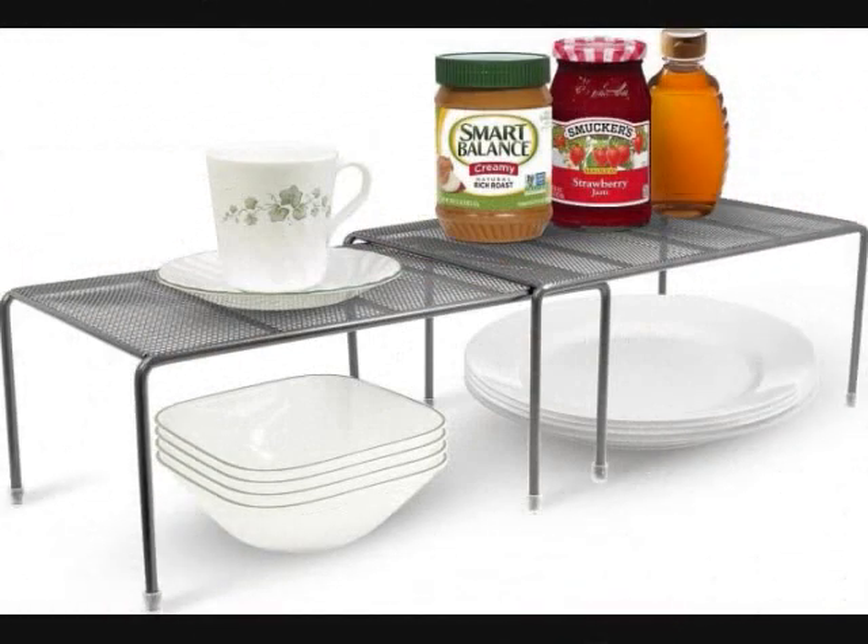Number 7: A stackable, expandable shelf so you can ensure you're getting the most out of the cabinets or freezer you already have. Get it from Amazon for $12.99, available in three colors.